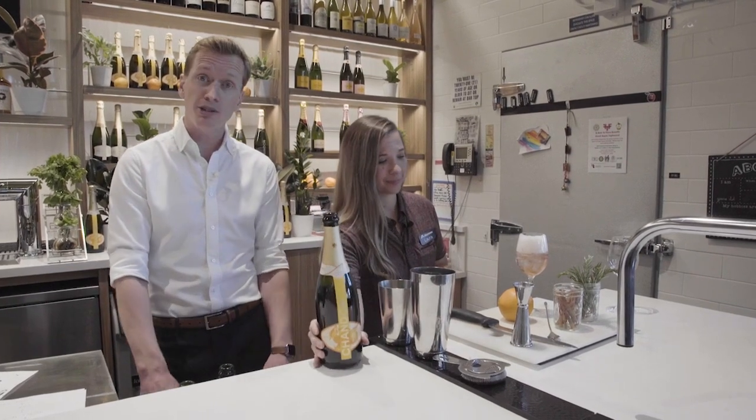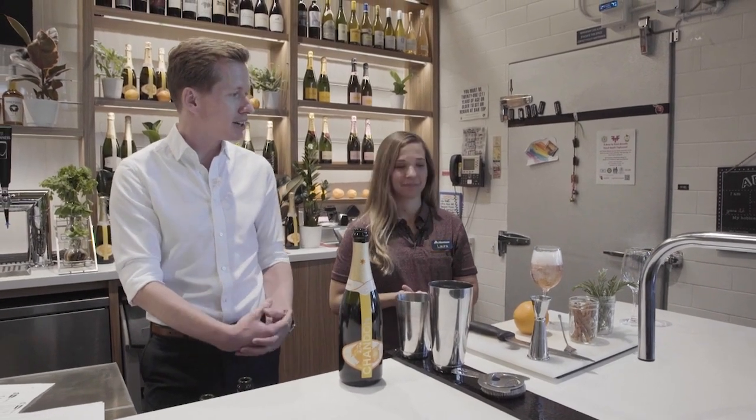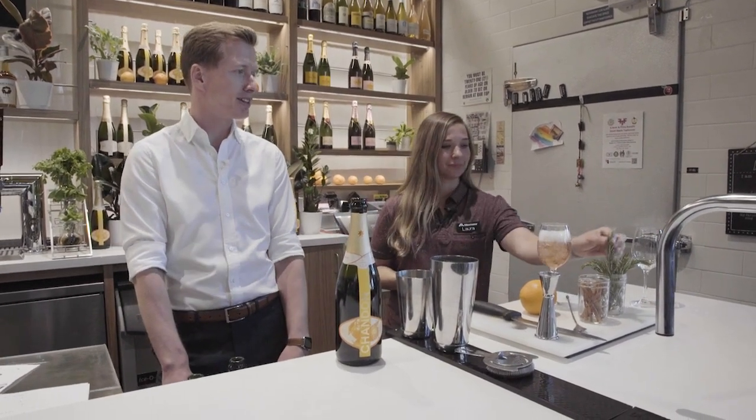You can drink it now — I promise you it's delicious and refreshing. But I like to throw a little garnish in there because that's going to bring out some of the notes that are in Garden Spritz. Best garnish for the summertime, I think, is going to be rosemary.